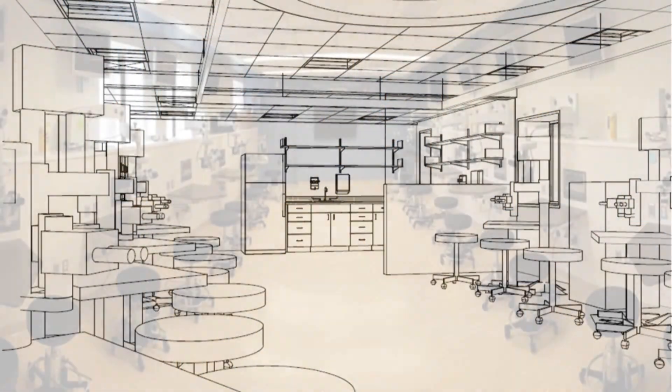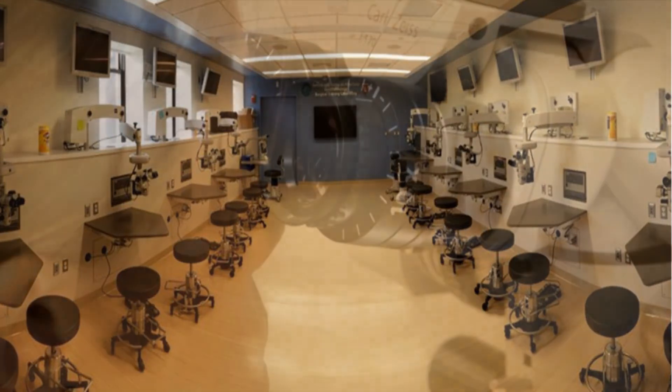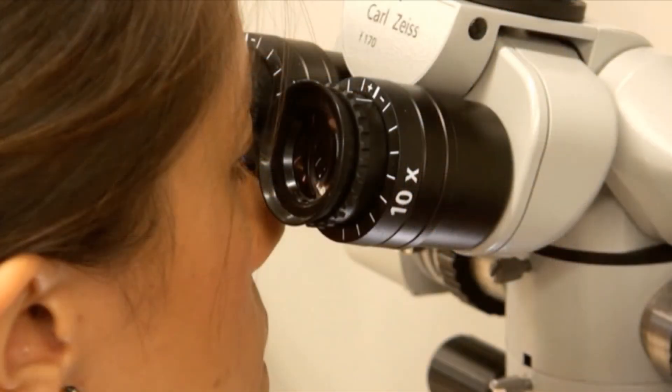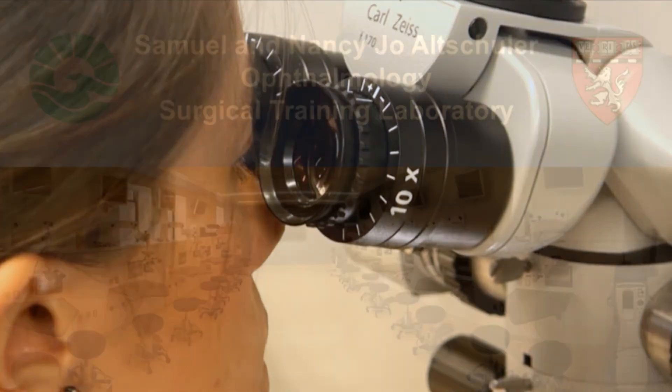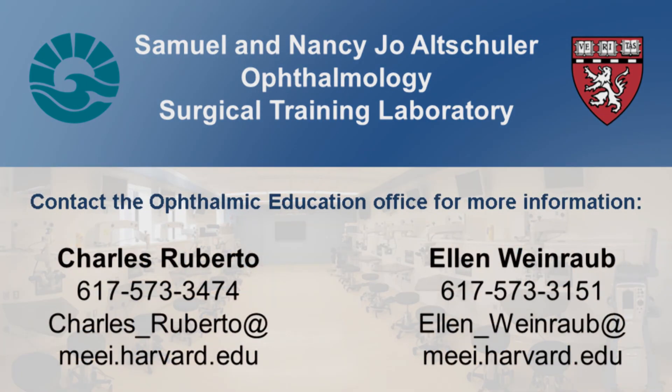In order to maintain and expand on this world-class training resource, the department has taken on a multi-pronged approach for funding and collaboration. In its first years, the laboratory has benefited from an educational partnership with Lyon's Vision Gift iBank, resulting in a renewable five-year $100,000 training support grant, as well as support from interested individuals and alumni. Additionally, training courses provide income to support the operational costs of the facility.